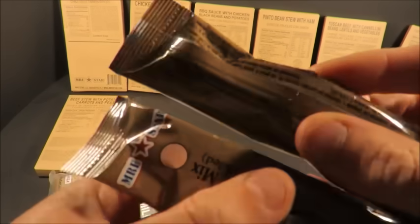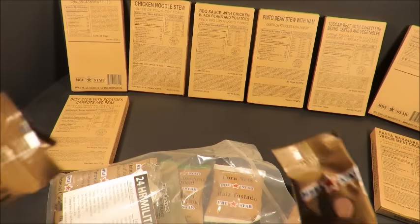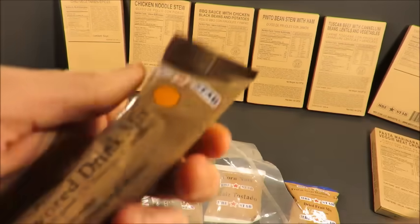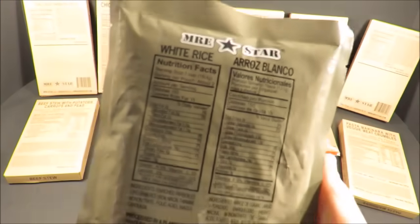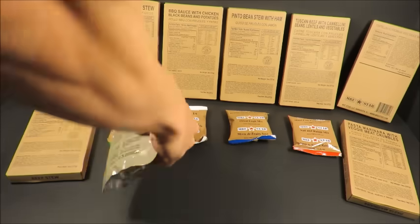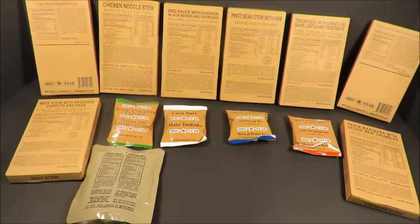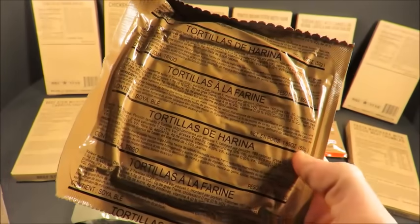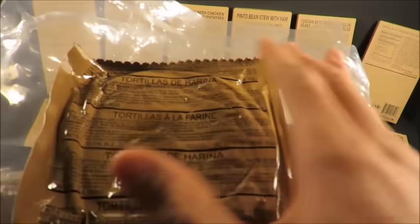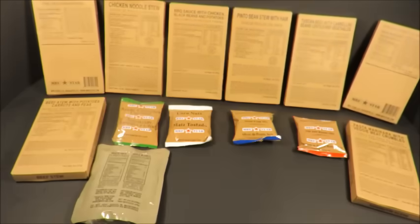This one's got two pink lemonade mixes, but these things always vary. We've got pink lemonade, lemonade, fruit punch, and orange flavored. And we've got white rice — that'll go perfect with most of these entrees, especially with barbecue sauce and chicken, black beans and potatoes. And check this out: tortillas, and they're not those dumb folded ones. These are actually whole tortillas. Most regular MREs have folded tortillas — these are much better.